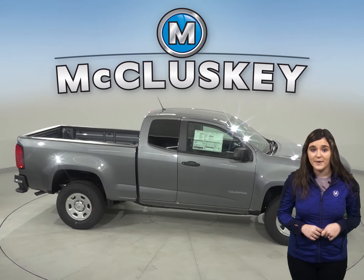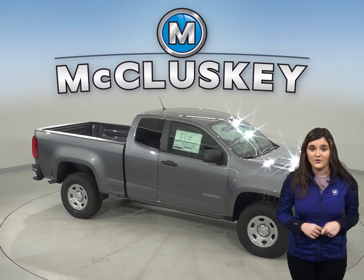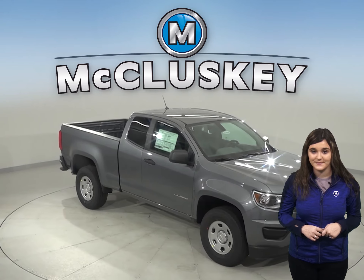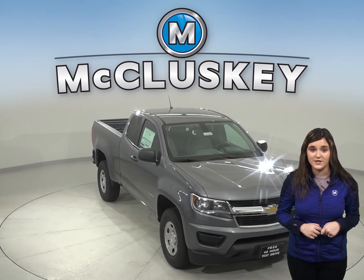For better traction, the Chevrolet Colorado has larger standard tires than the Tacoma. For better steering response and tighter handling, the Chevrolet Colorado has rack and pinion steering like formula race cars.